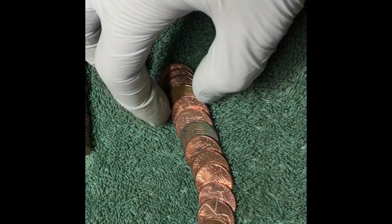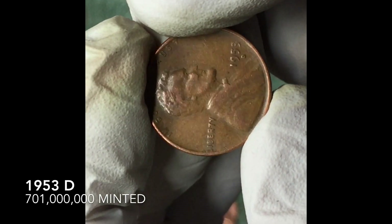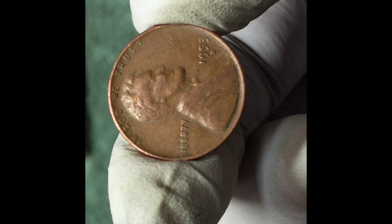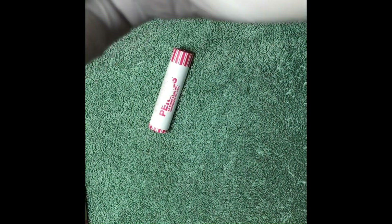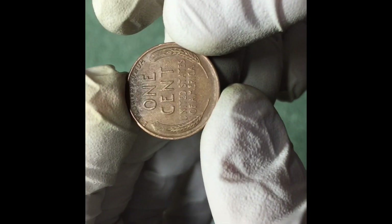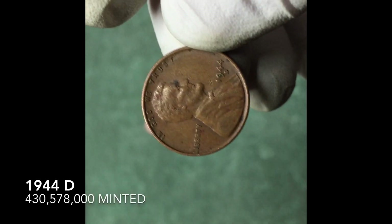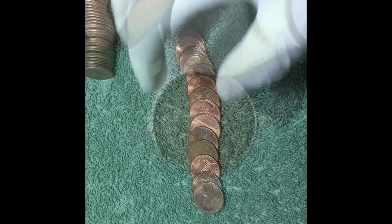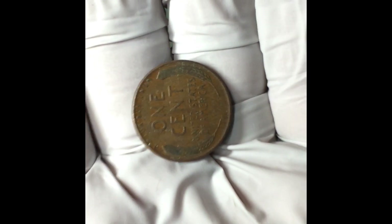We found another wheat penny. So we got here 1953 — one for the day. And we got another wheat penny: 1944 D, nice find.